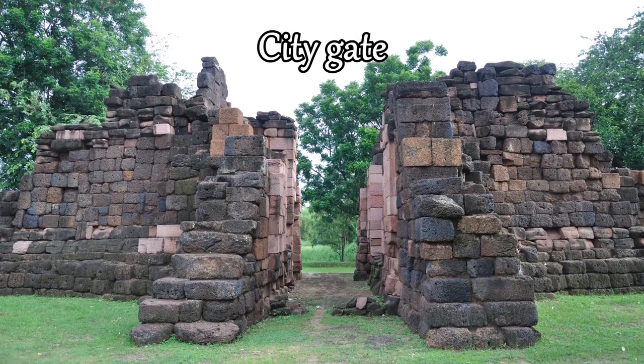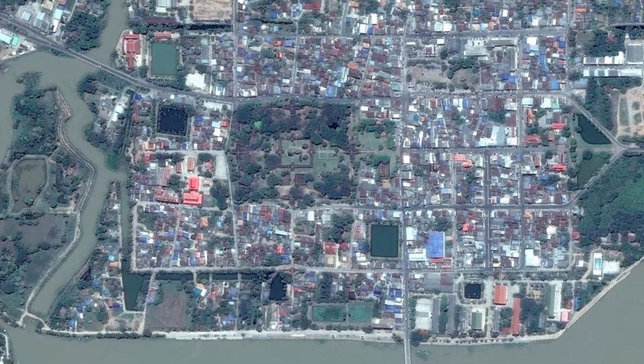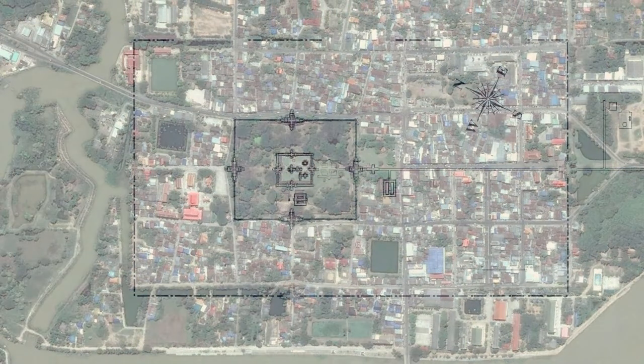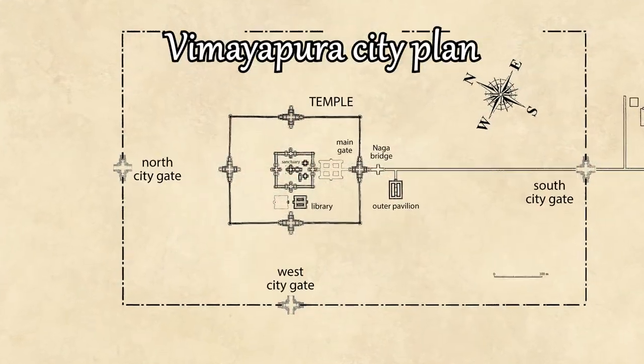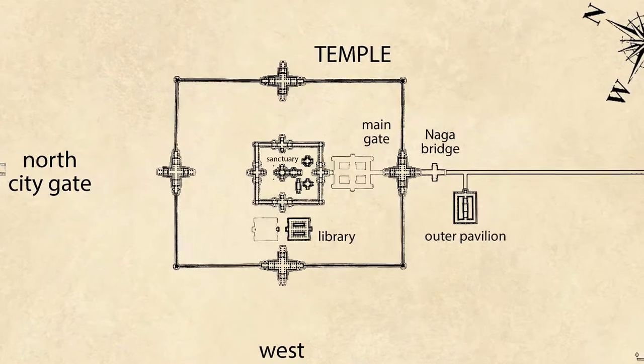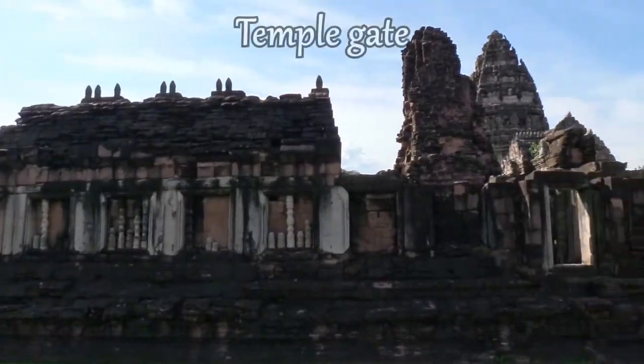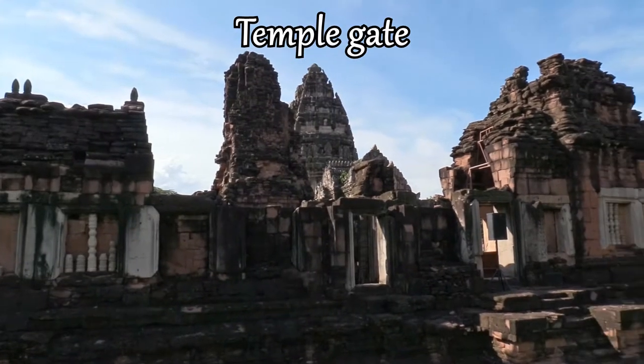Ancient Vimayapura was protected by stone city walls with a rectangular shape, and the temple is located at the center. Like many Khmer temples, this one was also enclosed by two concentric walls with a rectangular shape. In the middle of each side, there is a monumental gate called Gopura.